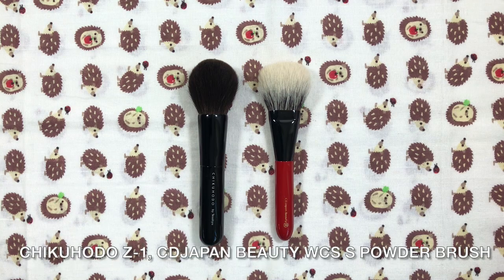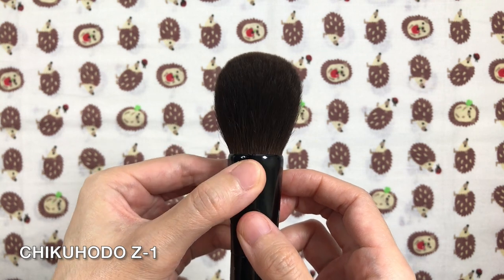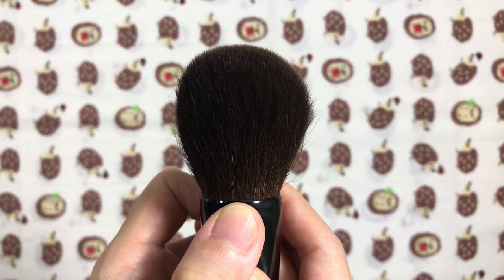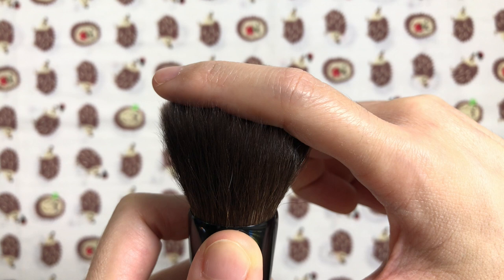Powder brushes are my kryptonite and favorite type of brush since they have the most hair, are fluffy, and are great for petting. The Chikohoto Z1 and Koyoto White Canadian Squirrel Small Powder Brush may not be a surprise to those of you who know how much I adore both. The Chikohoto Z1 has been dearly treasured and indispensable to me ever since I first got it. It's a dense gray squirrel powder brush with a round shape and ferrule. Round powder brushes aren't big in the fude world but more brands, including Chikohoto, released round-shaped powder brushes including this one in 2015.